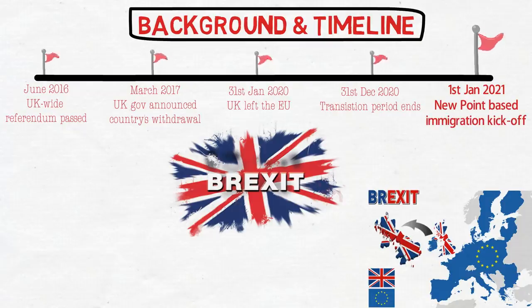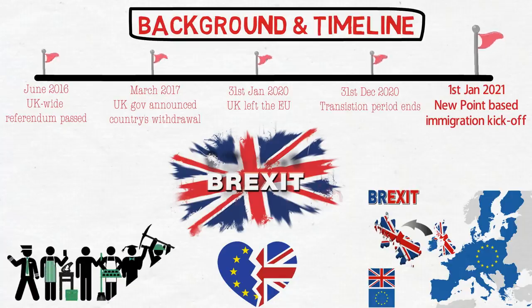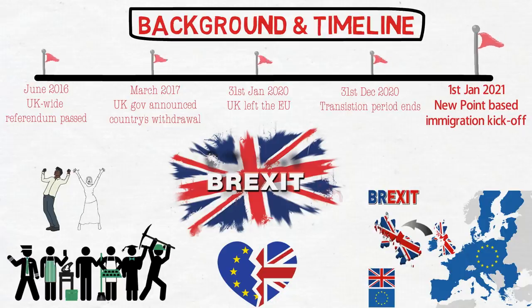This is not for permanent residency — please don't get confused. This is mainly for work and student visas. Earlier, EU nationals were able to grab jobs very easily, but now — just like non-EU nationals — they need to score certain points to get a work visa. This increases the chances of non-EU nationals by many folds. People from India, Pakistan, China, or similar countries will benefit, but only for skilled immigrants.